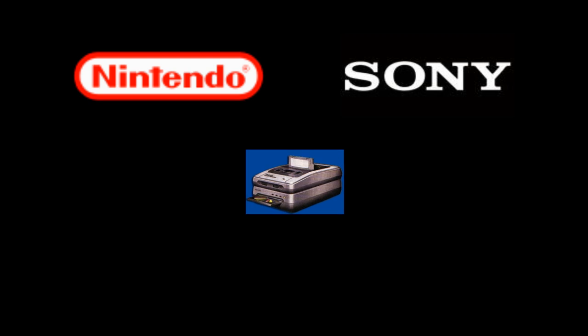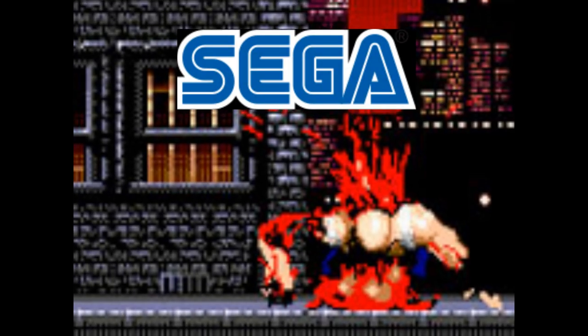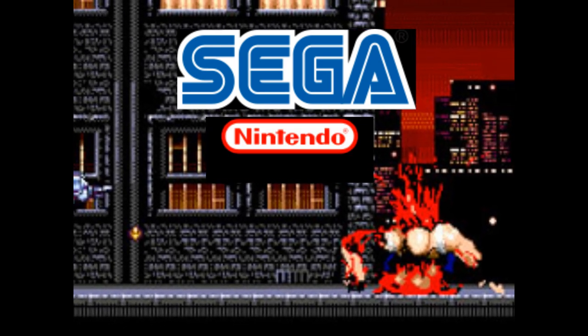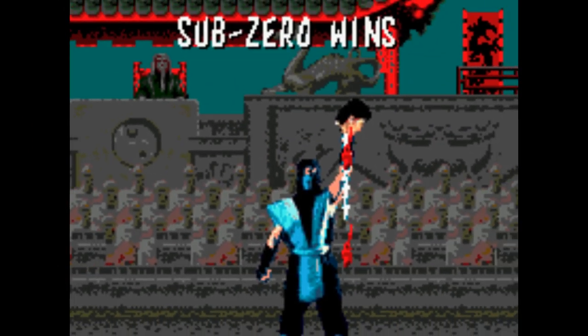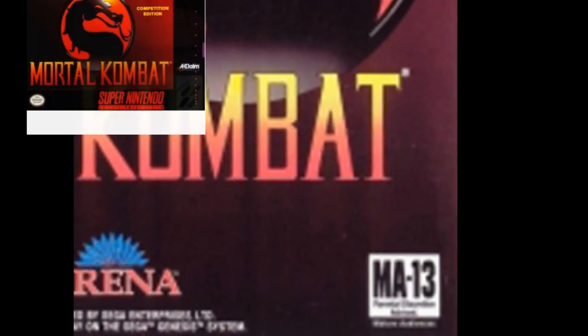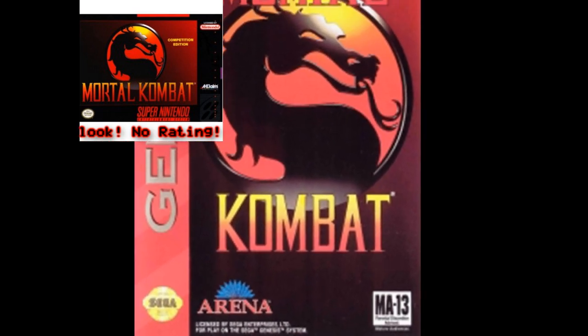If the deal between Nintendo and Sony had never fallen through, the history of video games would have spanned out much differently. While Sega was selling its Genesis with maturity and violence, Nintendo had a strict censorship policy and was very picky about violent games on their console. However, a game would come out that would trump this policy: Mortal Kombat. It was an arcade fighting game featuring splashes of blood and finishing moves that often depicted one character dismembering another. Because the Genesis version retained the gore while the Super Nintendo version did not, the Genesis version outsold the Super Nintendo version by a ratio of 3 or 4 to 1.